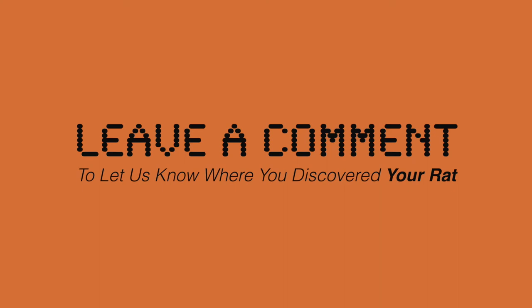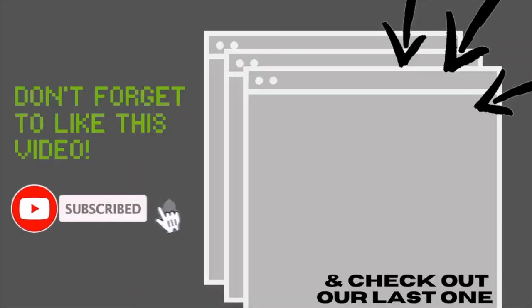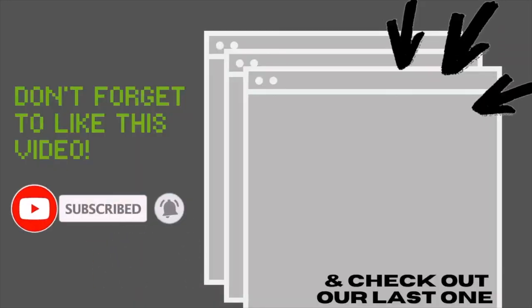Thank you guys so much for watching. If you made it to the end, make sure to leave a comment to let us know where you discovered your rat, or any questions or feedback you may have for us. And don't forget to give this video a like and subscribe if you're not already.